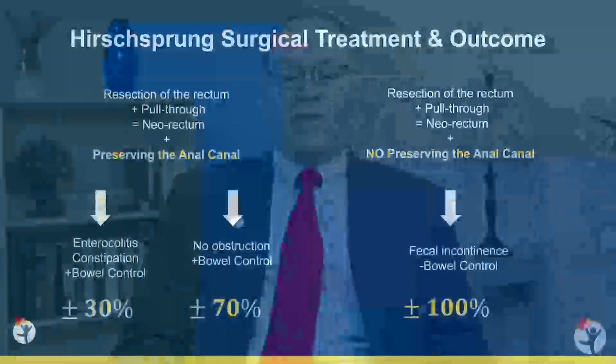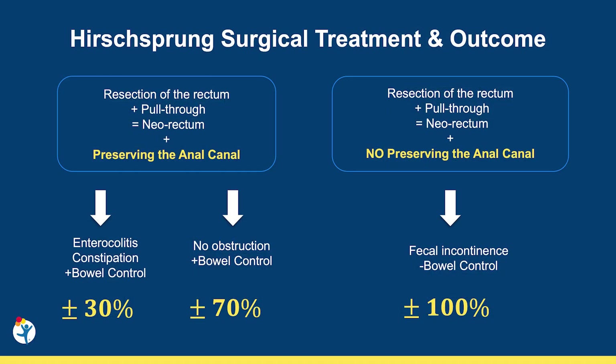Unfortunately, damaging the anal canal during the pull-through results in fecal incontinence. However, the bad news about preserving the anal canal is that this segment is also affected in patients with Hirschsprung's and is one of the leading causes of obstruction after a technically well-performed pull-through, affecting up to 50% of patients. The anal canal is a short segment of one to two centimeters that does not relax, creating an area of high pressure at the end of the rectum. This condition should be communicated to the parents so they stay alert in case of obstructive problems.